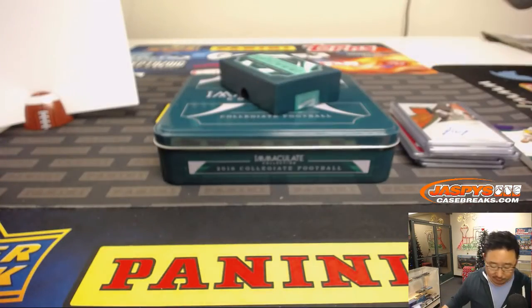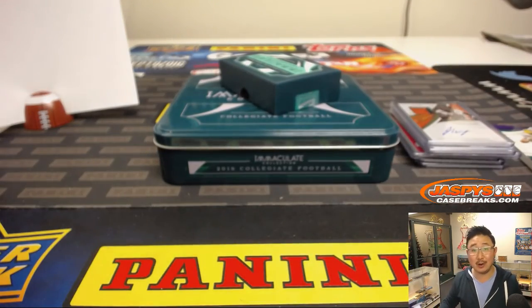Thanks to everyone who filled up all these one-box breaks. Keep looking back on the website, jazbeescasebreaks.com, for more football and more fun breaks. We'll see you next time. Bye-bye.